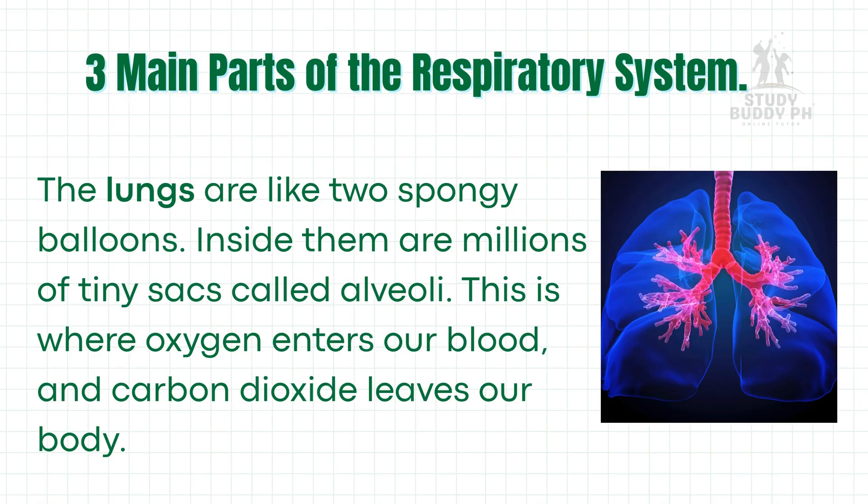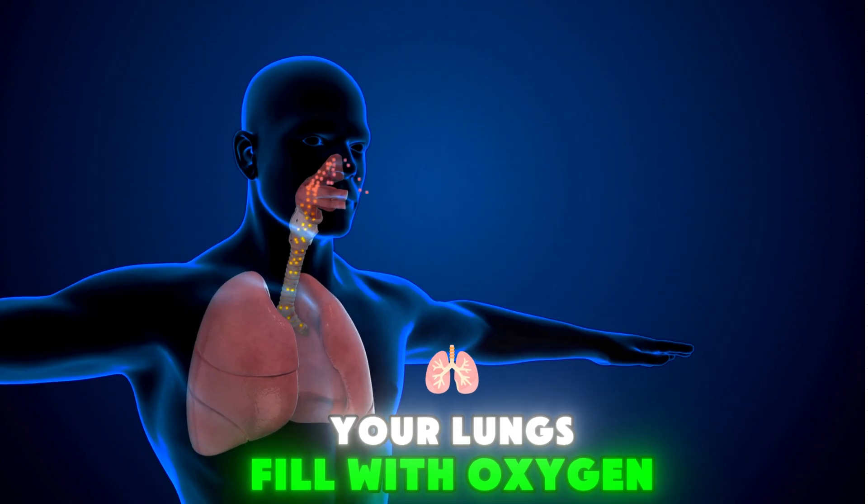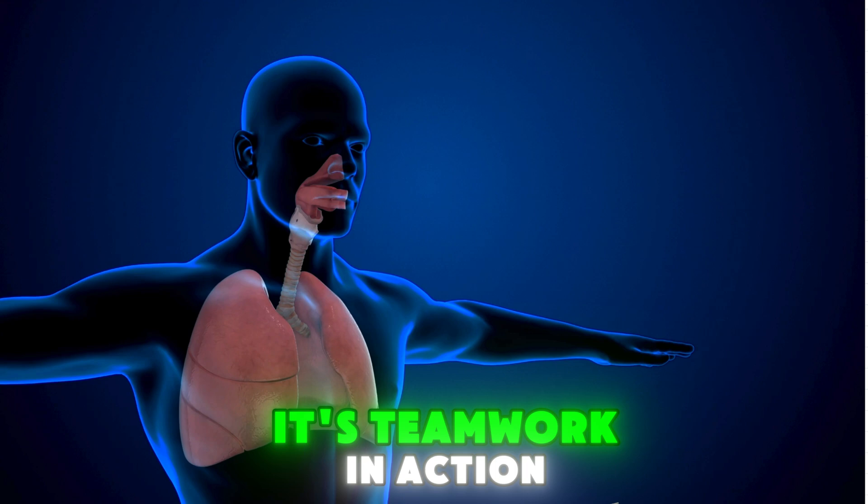The lungs are like two spongy balloons. Inside them are millions of tiny sacs called alveoli. This is where oxygen enters our blood and carbon dioxide leaves our body. Every time you breathe in, your lungs fill with oxygen. Every time you breathe out, you release carbon dioxide. It's teamwork in action.